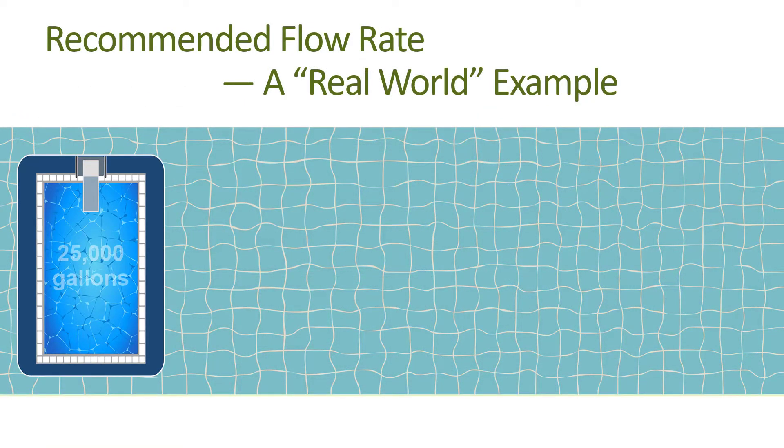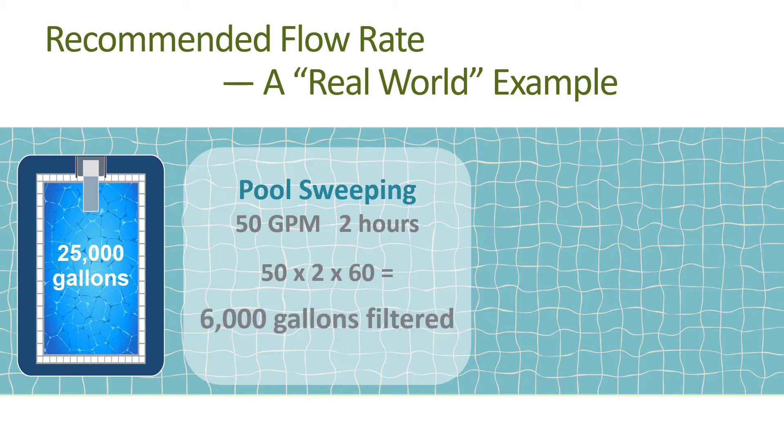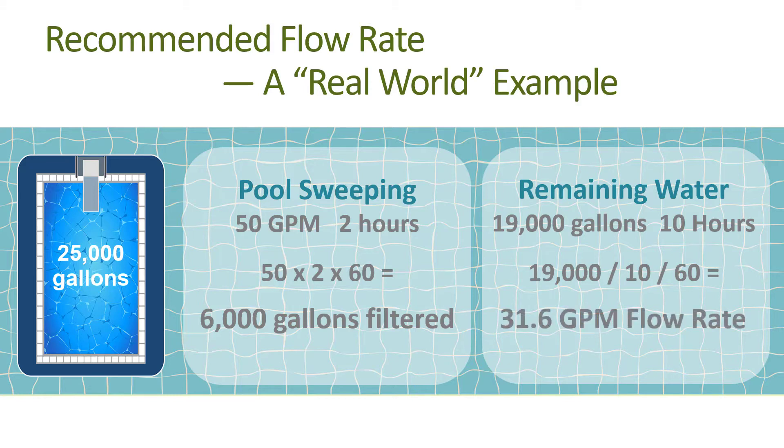Most of the principles and techniques in this training can be applied to save energy in the small commercial pool market, but be sure to check local regulations before making any equipment or settings changes. Let's look at an example of a 25,000 gallon residential pool. Say you operate the pump for two hours a day at 50 gallons per minute to run the hydraulic pool sweep. This translates to filtering 6,000 gallons of water during that time — 50 gallons per minute times two hours times 60 minutes per hour equals 6,000. This leaves 19,000 gallons of water to be filtered over the remaining 10 hours, so the recommended flow rate for those 10 hours would be 19,000 divided by 10 hours divided by 60 minutes per hour, or 31.6 gallons per minute.